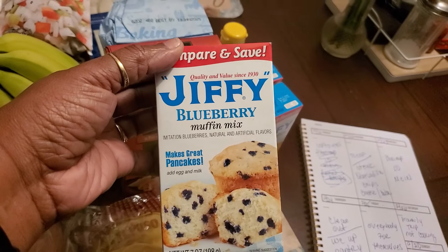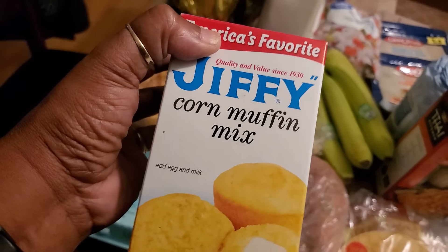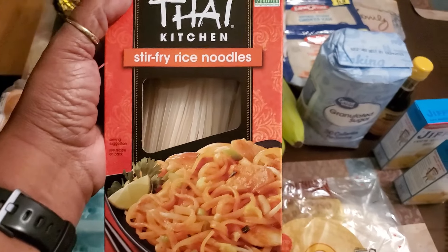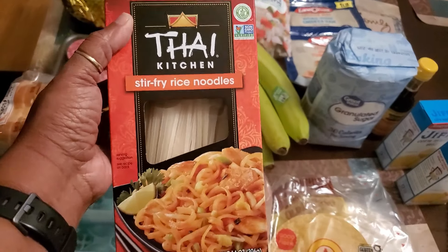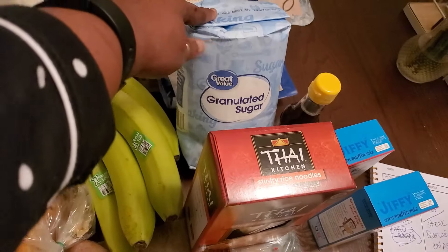I got a box of Jiffy blueberry muffin mix to cook on Sunday to go with the ham. I also got two boxes of Jiffy corn muffin mix — that's to go with my Pepperidge Farm stuffing mix to make the dressing. Right here is a substitute: I ordered lo mein noodles but they gave me stir-fried rice noodles. Let me know if I can use these in place of lo mein noodles, because I'm not sure if they're the same. I also got a four-pound bag of sugar since we're running low.